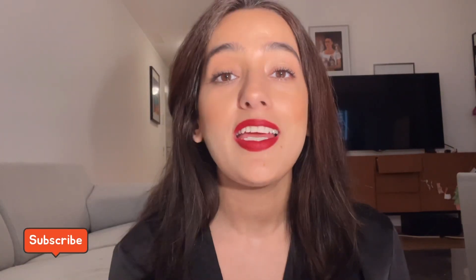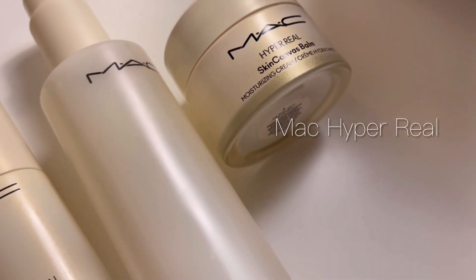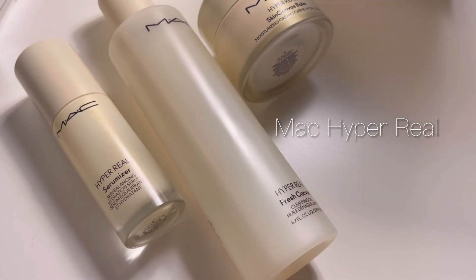Hey guys, welcome back to my channel. In today's video I'm going to talk about one of my favorite OG makeup brands — MAC Cosmetics. Today I'm not going to talk about their makeup range; I'm going to talk about their newly launched skincare line which they have just dropped, and it's called MAC Hyper Real.